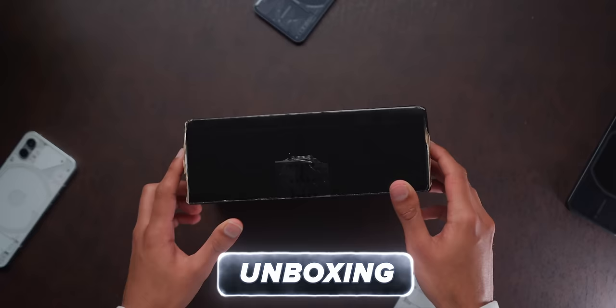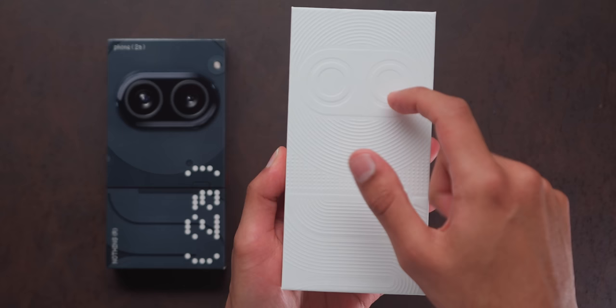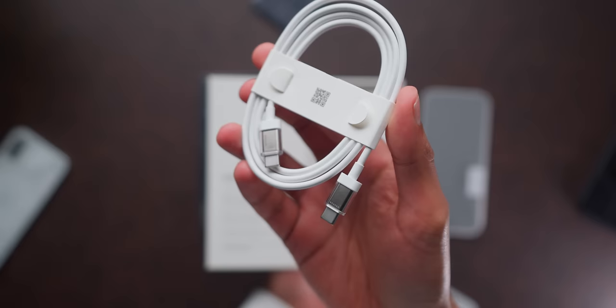So this is the package I got from Nothing — a white Phone 2A and a black one. Let's unbox the white one. It's an unfortunately thin package, which means no charger. But credit where credit's due, at the very least it's got personality, unlike the sea of generic phones you have to wade through at this price point. And also a funky transparent Nothing cable.